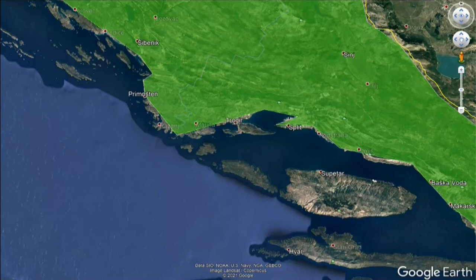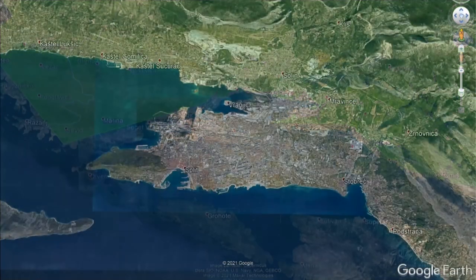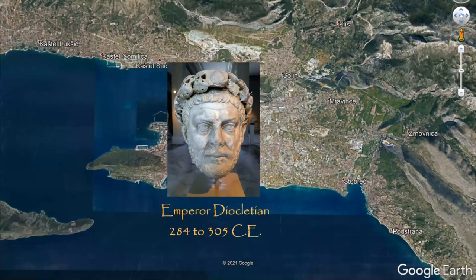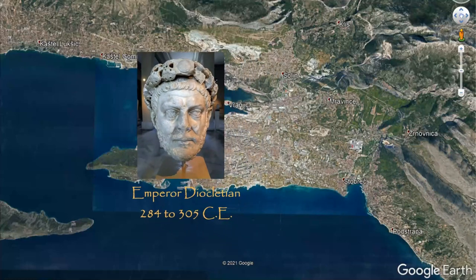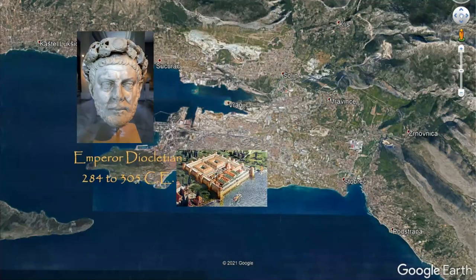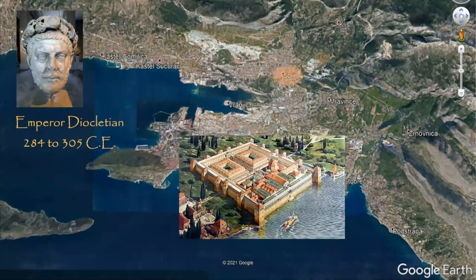Originally founded as a small Greek colony around the 2nd century BCE, the significant history of the city began when the Roman Emperor Diocletian, a native of the area, built his extravagant retirement villa at the turn of the 4th century CE near the Dalmatian provincial capital of Salona, modern-day Solon.